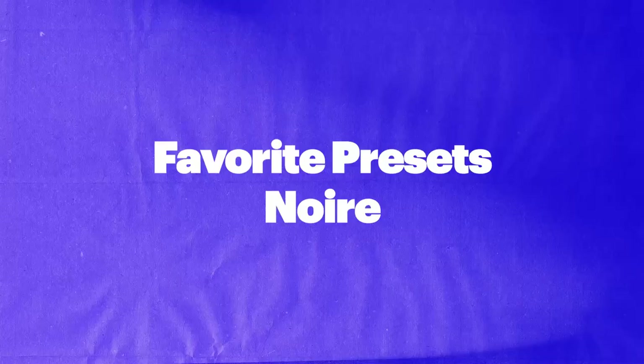Hello, fellow producer. This is Onesto, and today we're going through my favorite presets from a stunning piano VST called Noir from Native Instruments. All right, let's get to it.